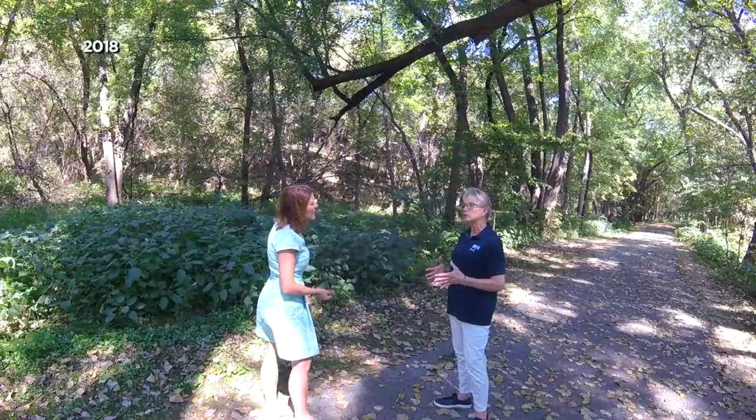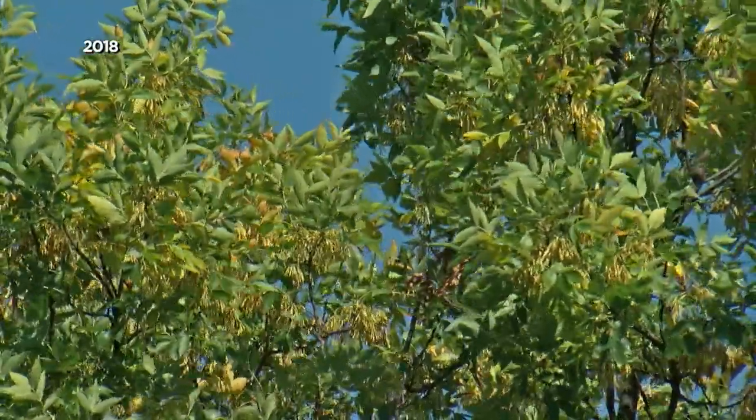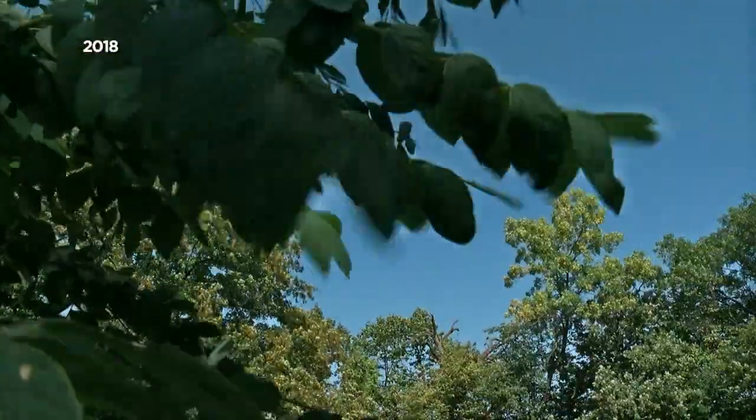Everything's still green right now, except every so often you see a tree that's already turned. Why is that? That's because that tree is under some sort of stress — could be too much or too little water, or maybe something is happening to the roots. They've been run over because there's a sidewalk right there, or a street.